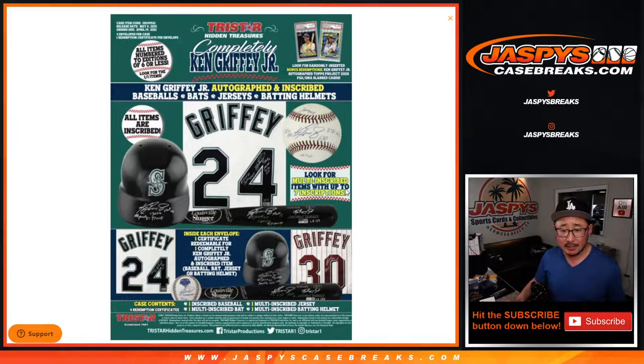Look for multi-inscribed items with up to seven inscriptions — maybe like that baseball. Inside each envelope, one certificate redemption for one Completely Ken Griffey Jr. autographed inscribed item: a baseball, bat, jersey, or batting helmet. Will and I think that's guaranteed — it'll be one of those four things.